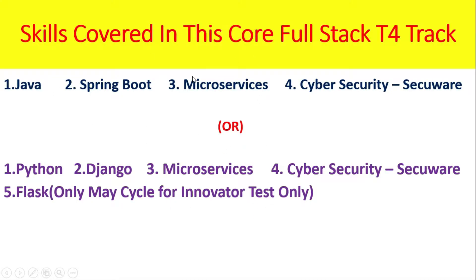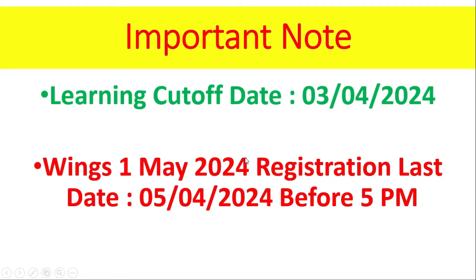I hope you have understood this concept. Important note: the learning cut-off date is 3-4-10-24, and the Winx 1 May 2024 registration last date is 5-4-10-24 before 5 PM.